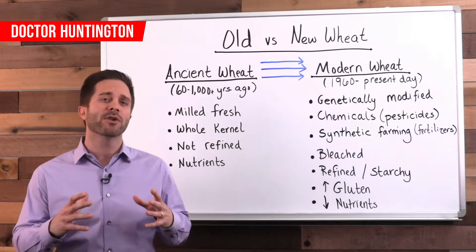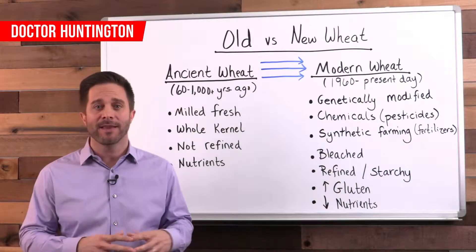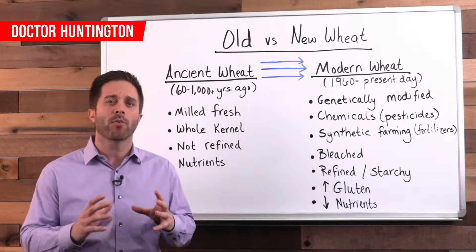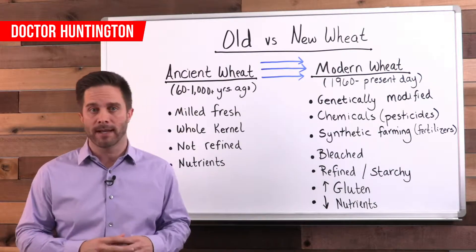Gluten itself is actually composed of several proteins and it's the component in food that helps to provide elasticity in things like bread or pizza dough. The crux of the problem is that today's wheat is way different and potentially harmful compared to the wheat our ancestors were eating.